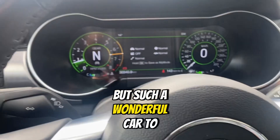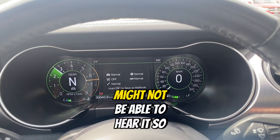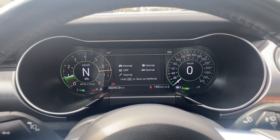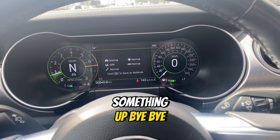Such a wonderful car to drive, very, very fun. You might not be able to hear it so well from the camera, but it sounds absolutely amazing. Anyways, if you'd like to come view and drive, please let me know — I'd be more than happy to set something up. Bye-bye.